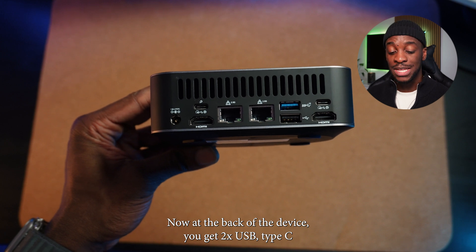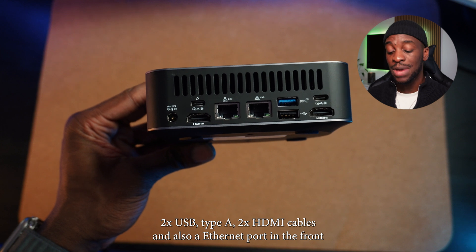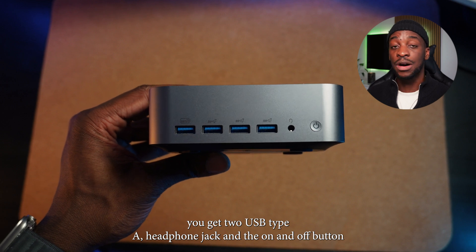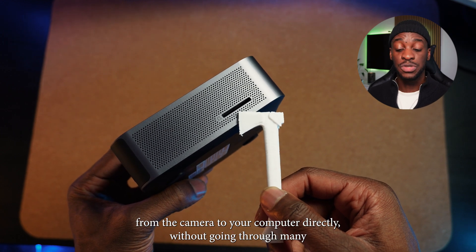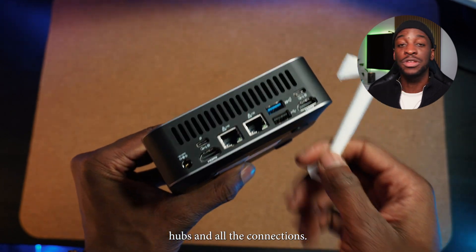At the back of this device you get 2 USB Type-C, 2 USB Type-A, 2 HDMI cables, and also an Ethernet port. In the front you get 2 USB Type-A, a headphone jack, and the on and off button. On the side you get an SD slot that allows you to import files from your camera to your computer directly without going through many hubs and other connections.